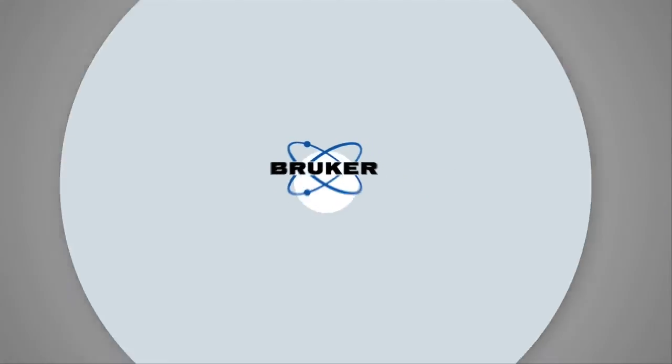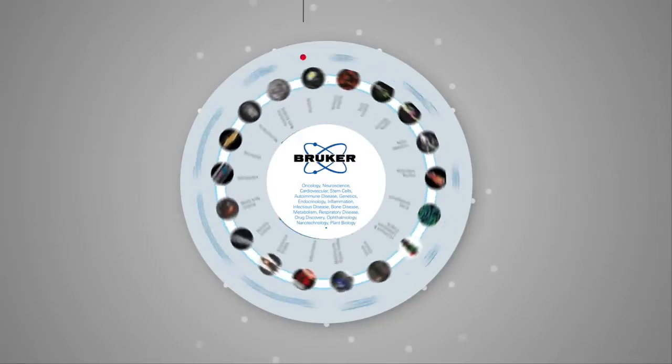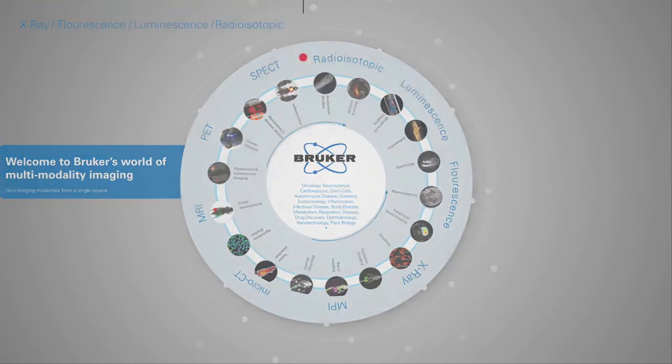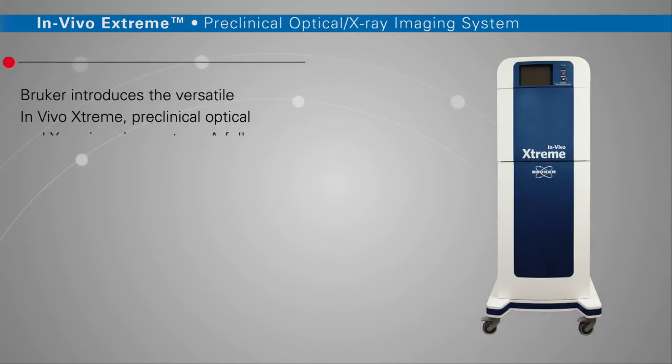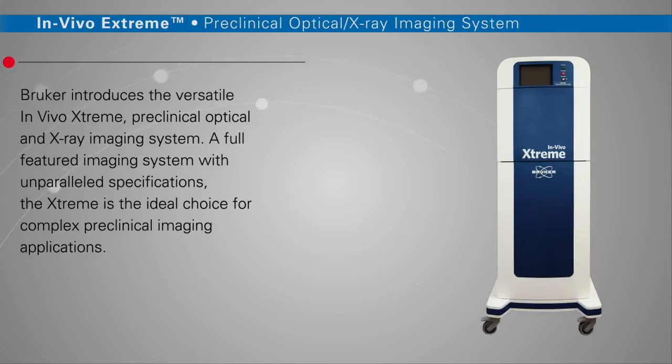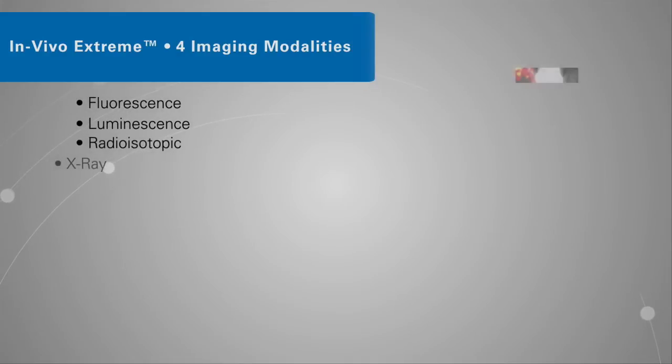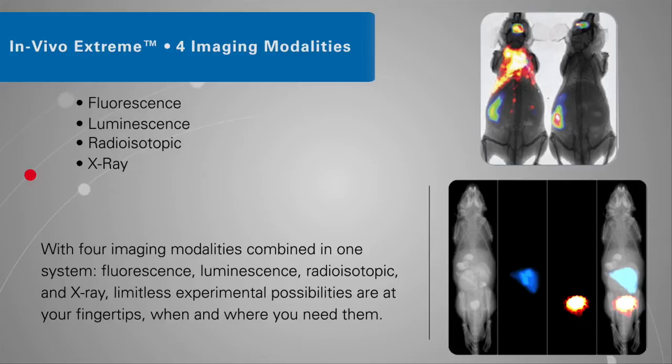Thank you very much. My name is Matt Levy and I am the Director of Biological Imaging here at the University of Notre Dame.